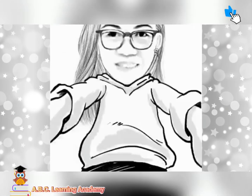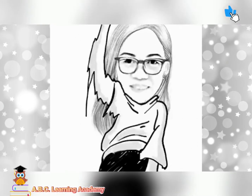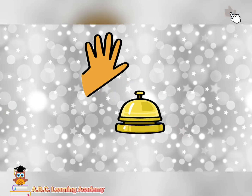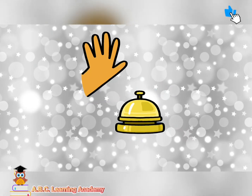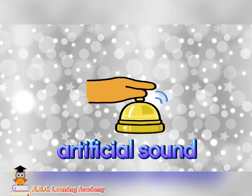Now it's your turn. Tell me if these following sounds are natural sounds or artificial sounds. Are you ready? Bell ringing — artificial sound or natural sound? That's right, artificial sound.